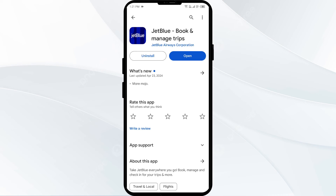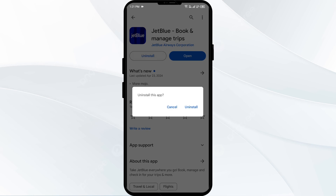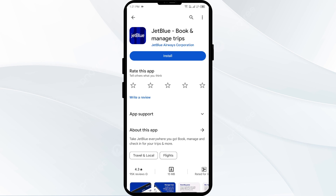The fifth solution is to uninstall and reinstall the JetBlue app. Come back to the same interface and select Uninstall. Once uninstalled, reinstall the app by clicking on the Install button.